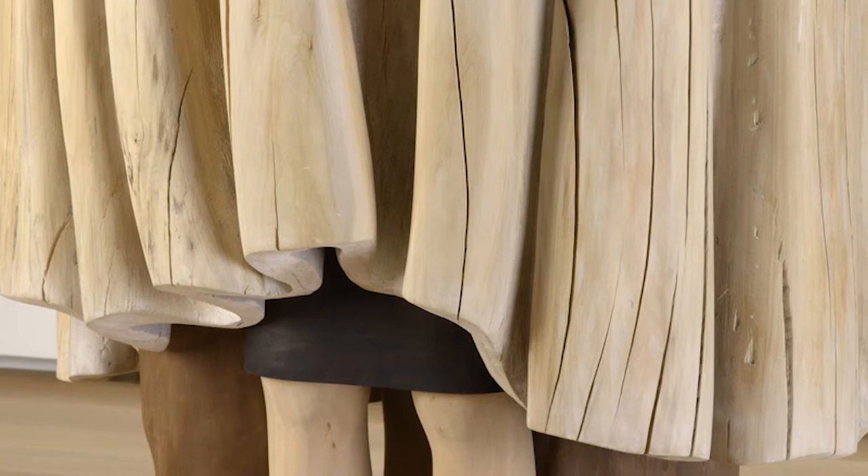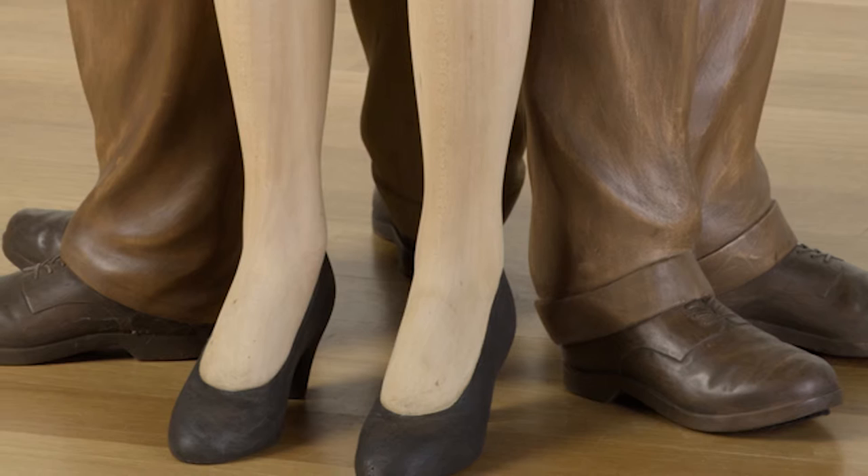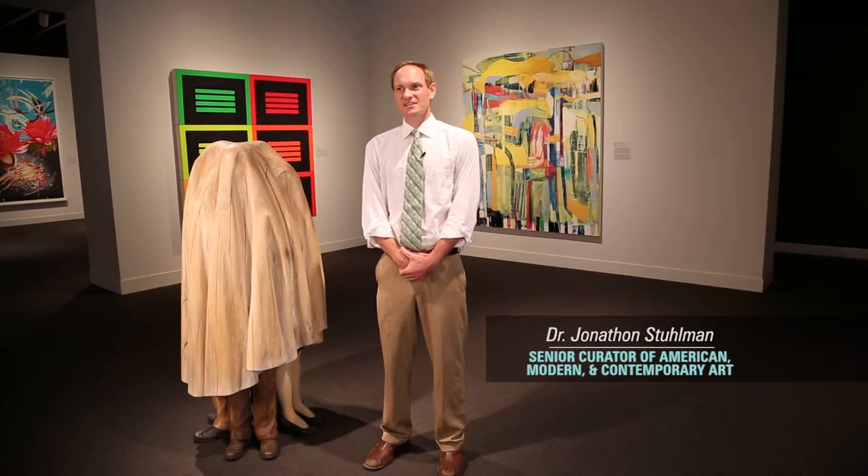Bob Trotman is a North Carolina based artist and for the past eight or ten years has been working on this series of works inspired by political figures. This piece, Cover-Up, was acquired in 2010 after it was featured in an exhibition called Business as Usual here at the Mint Museum.